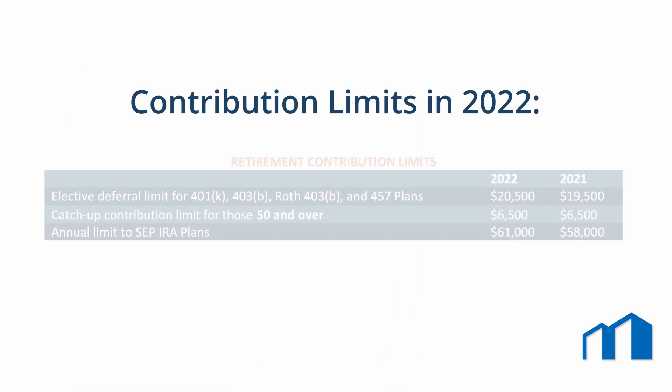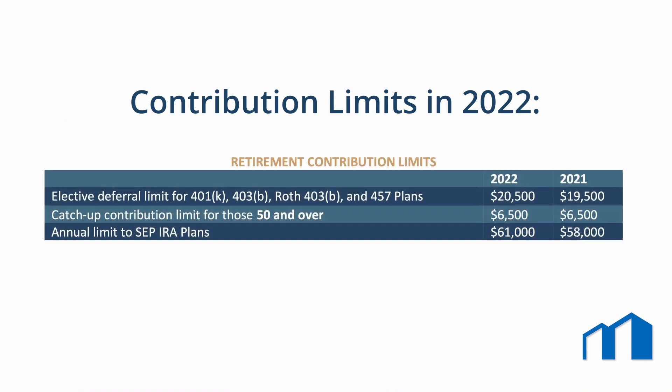Contribution limits. In 2022, you may contribute up to a maximum of $20,500 if you're 49 or younger, and $27,000 if you're 50 or older.